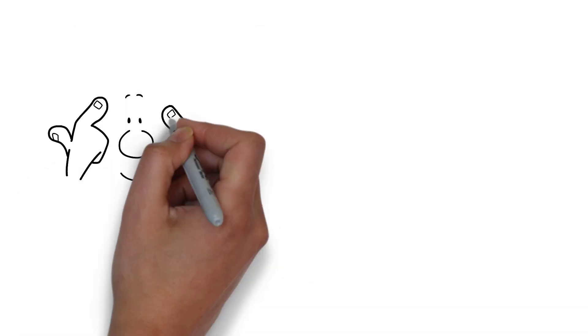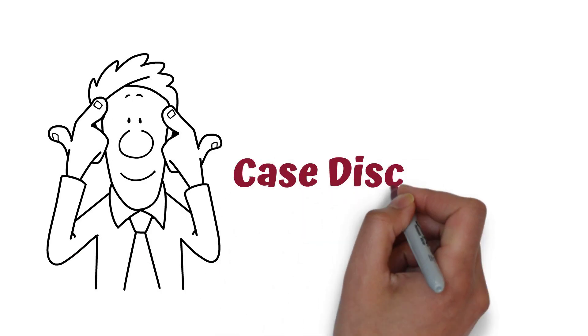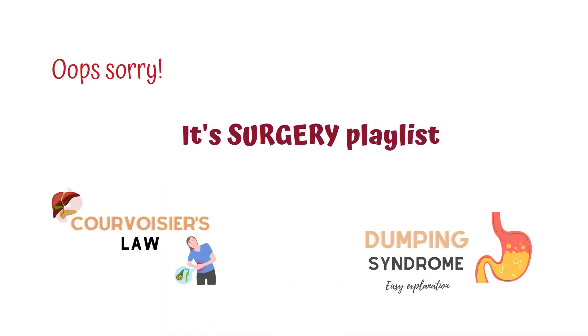Hi guys, welcome back to Learn With Med Nuggets. In this video, I'm going to go through a case with you. Make sure you watch our videos in the gastroenterology playlist to better understand this case. Now let's look into the case.